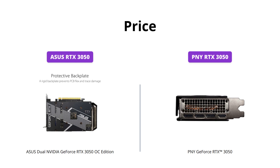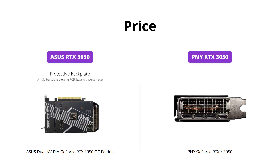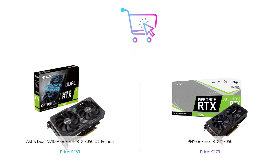The ASUS RTX 3050 is priced at $289 and the PNY RTX 3050 is slightly cheaper at $279. And that concludes our comparison video. Which graphics card do you think is the best fit for you — the ASUS RTX 3050 or the PNY RTX 3050? Let us know in the comments below.